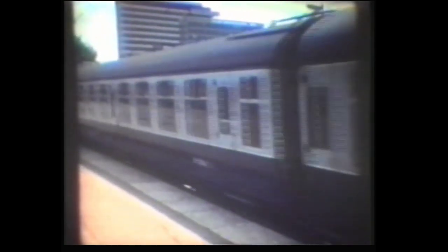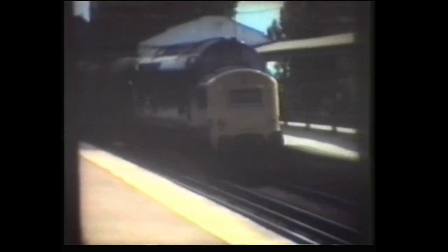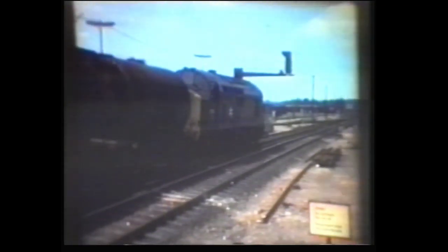We move east, this time to Basingstoke. This is Class 33 number 33109, leaving the station with a stopping train. Many Class 37s are still active in the mid-1990s and look like making it into the next century. This one is number 37261, also seen at Basingstoke.